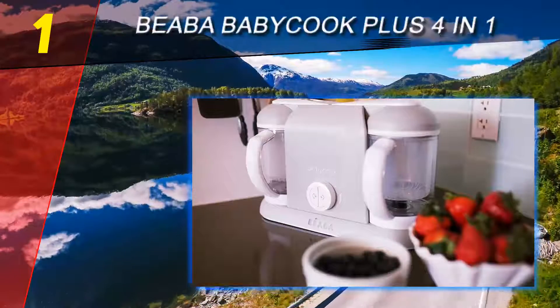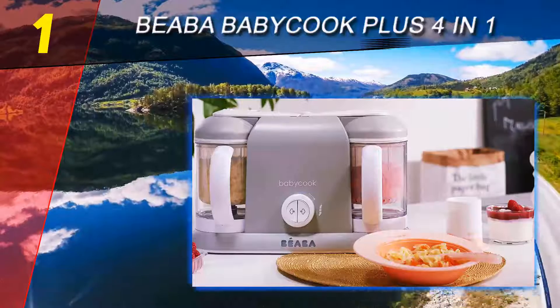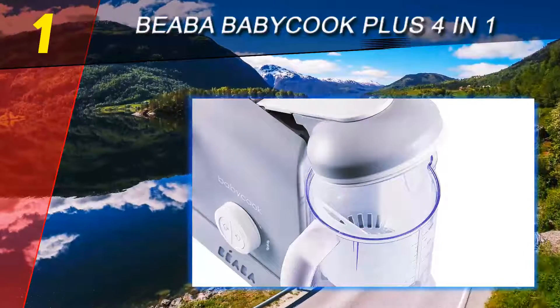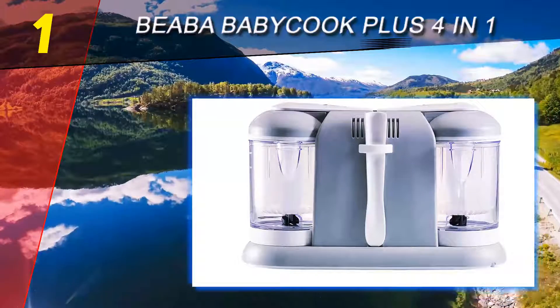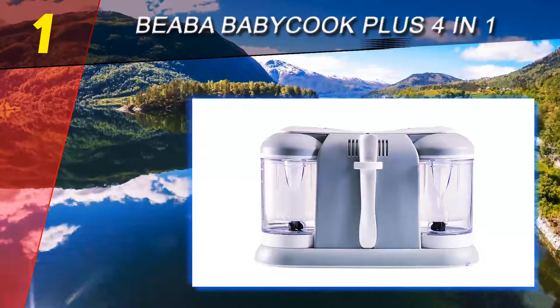Coming in at number 1 on our list: the Beba Babacook Plus 4-in-1. If you're having a hard time fixing meals for multiple kids, the Beba Babacook Pro 2X food maker would be a great addition to your kitchen. It comes with two steamers that allow you to prepare different foods simultaneously, and the two-cup bowls are large enough to use for your entire family. Each bowl has a handle that makes it easy to place and remove from the machine.